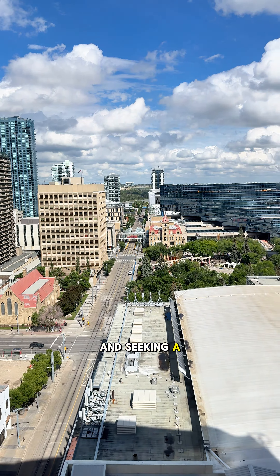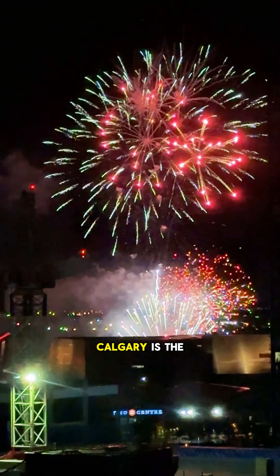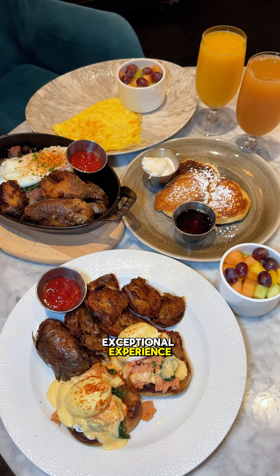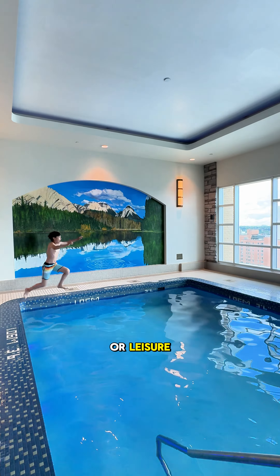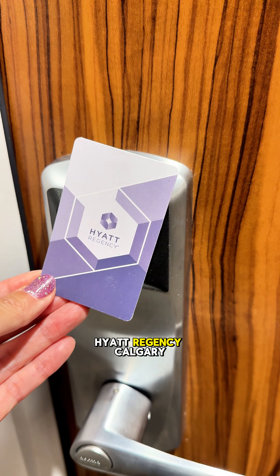If you're planning a trip to Calgary and seeking a blend of comfort, luxury, and convenience, the Hyatt Regency Calgary is the perfect place to stay. Located in the vibrant downtown core, this four-star hotel offers an exceptional experience whether you're in town for business or leisure. Here's a look at my experience staying at the Hyatt Regency Calgary.